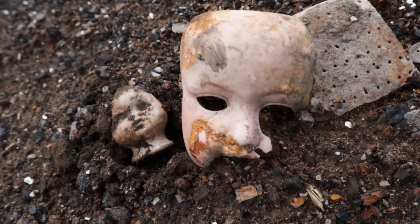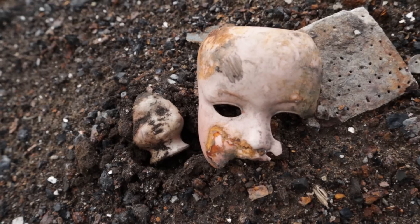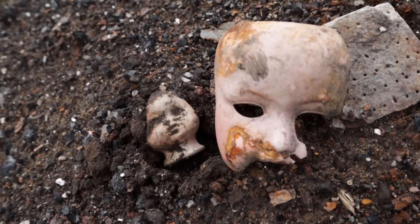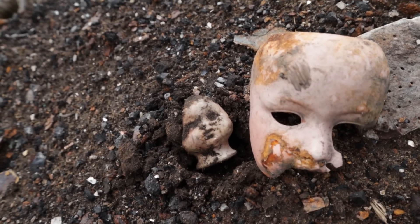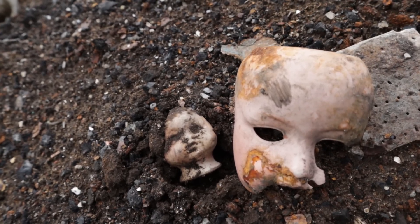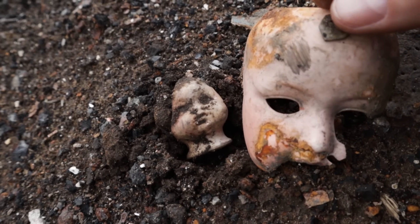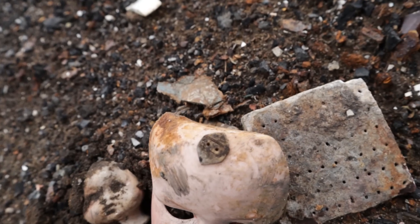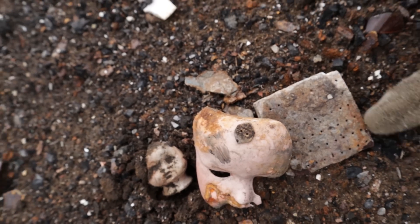I think the bottle diggers have been really kind leaving these pieces behind for us. I don't think bottle diggers are all that fussed about broken doll heads - we are. They are really cool though. And what's this - is that a button? I think it might be. It's a very interesting shape if it is a button. And there's something with marks on it - I think it's a brush.